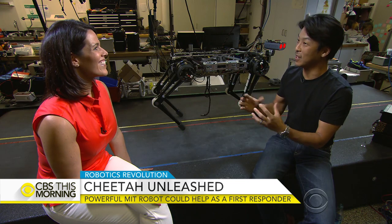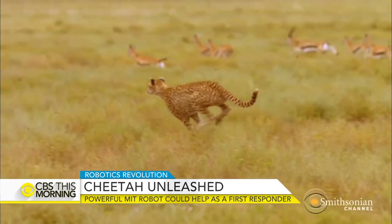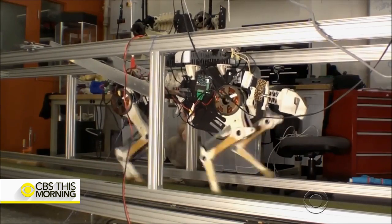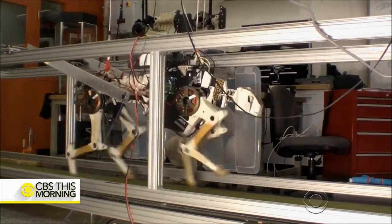Everybody looked at the cheetah and said, look at that spine, look at the backbone. It's bending and exploding. That's probably why they're fast. The machine cheetah reaches speeds of 30 miles per hour.